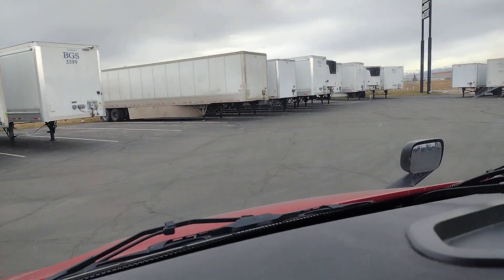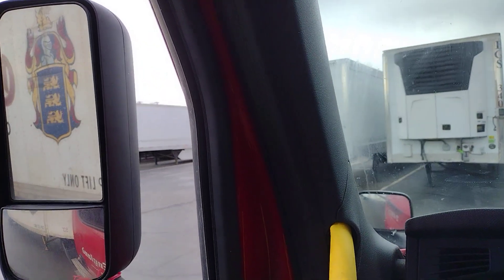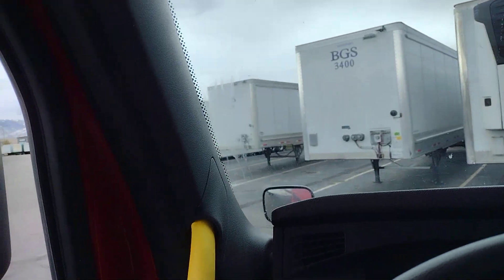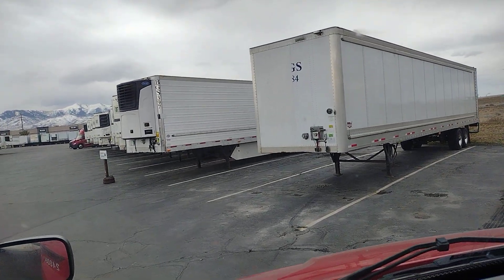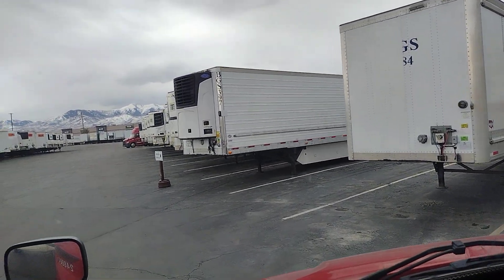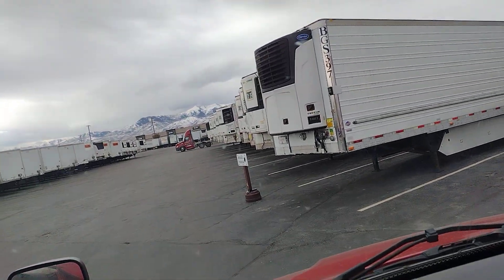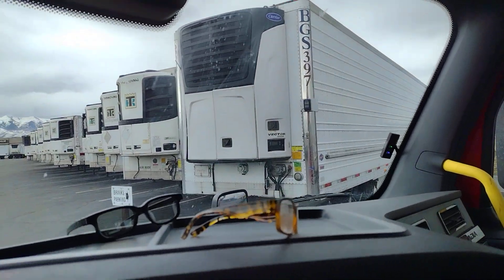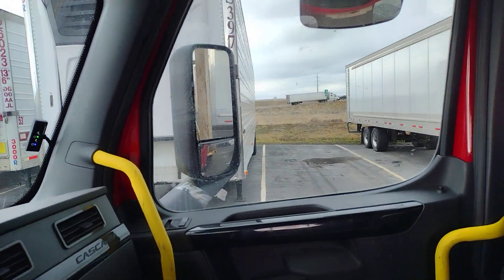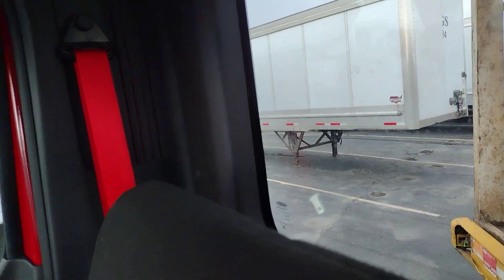Of course you have a spot here that is much better and wider, but I already chose this one for the sake of the video — to show you how it can be done. It is complicated when you look from outside or you are a beginner. After a while you realize it. Here I am going to drive forward. Now the trailer passes the entrance.